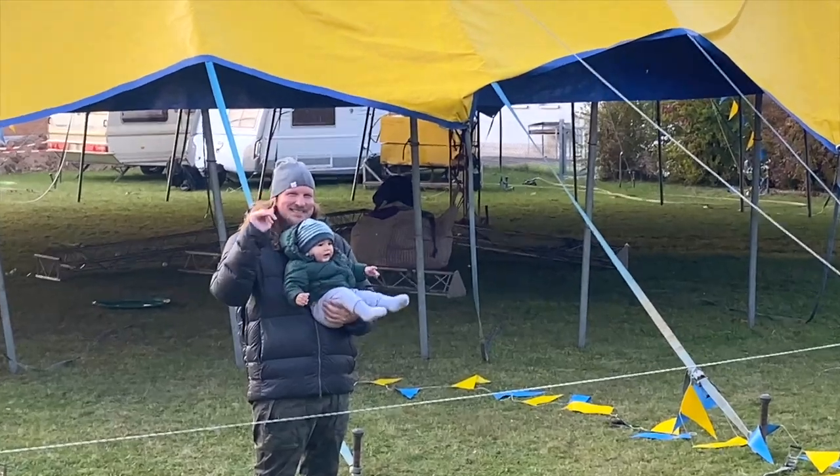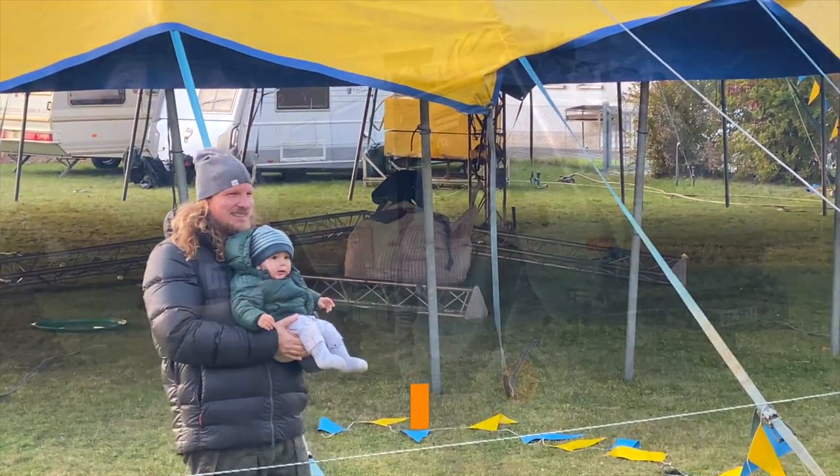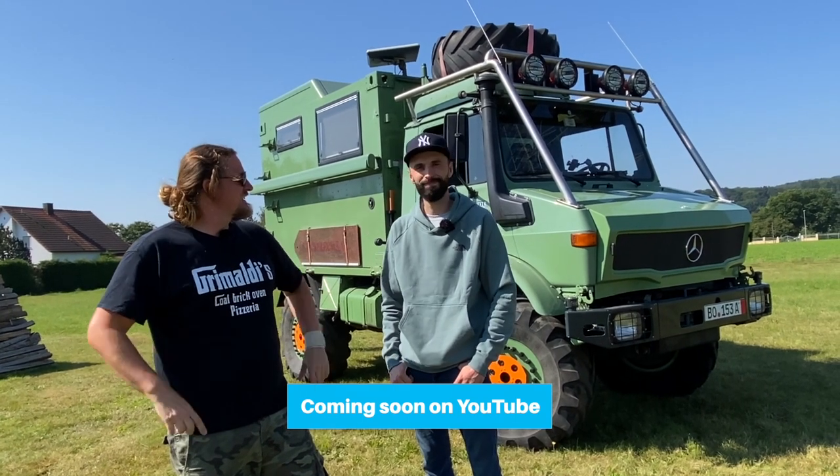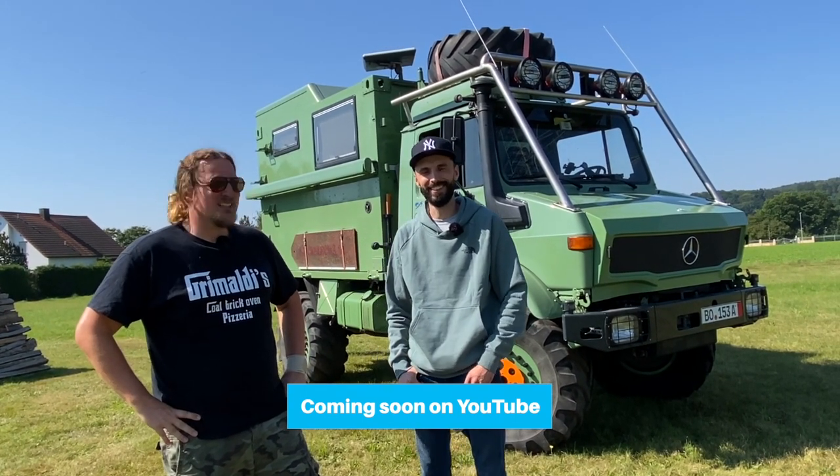They say goodbye to Mateo and introduce someone to the camera. This is Kenny — hi Kenny, how's it going? Welcome to Germany!